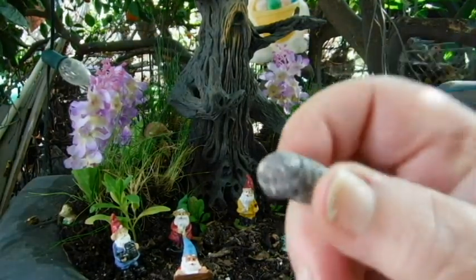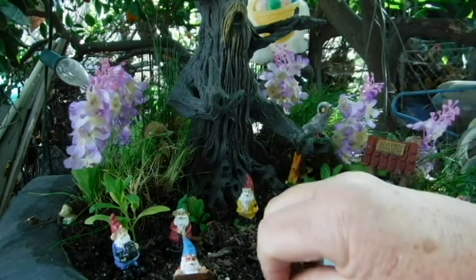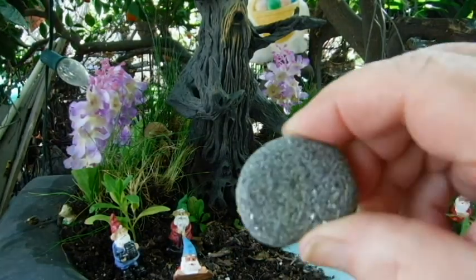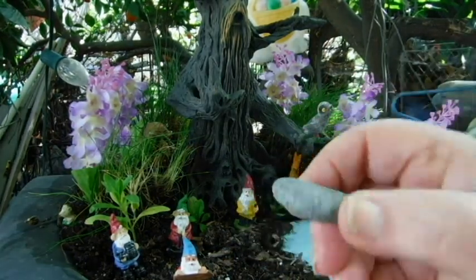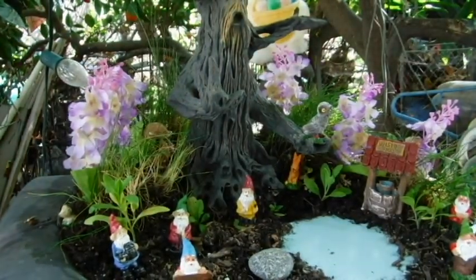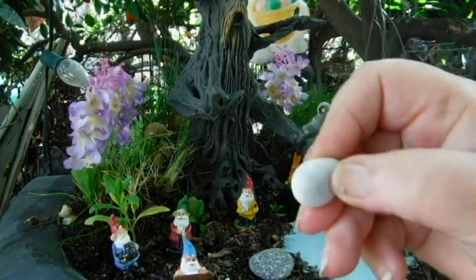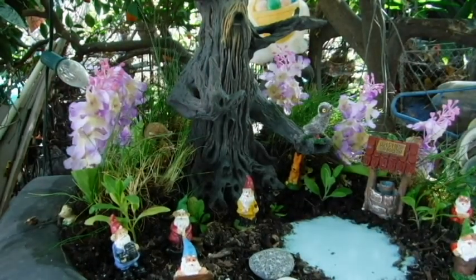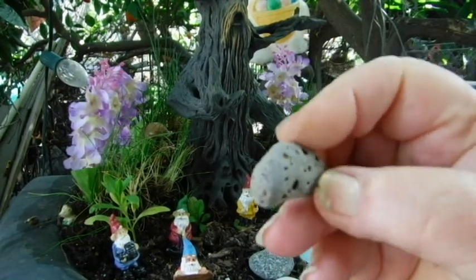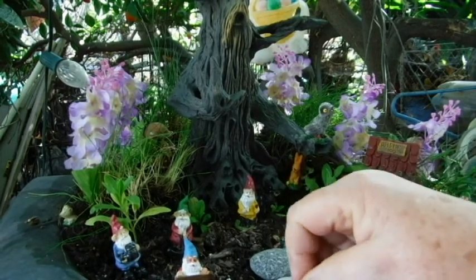Oh, this one's got little pink pieces and blue pieces and gray pieces. Oh, this one's really really sparkly — I don't know if it's showing up because I'm in the shade, but it's nice and sparkly. Oh, this one's white with pink. Look at this one — it's got holes in it. It's got termites! It's a termite rock. I didn't know rocks had termites. It's my fairy garden.